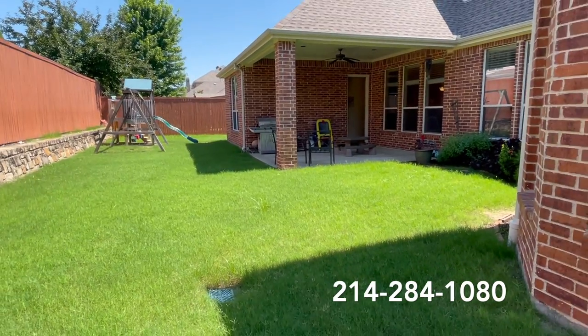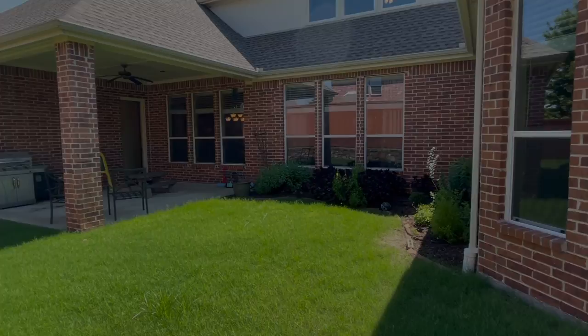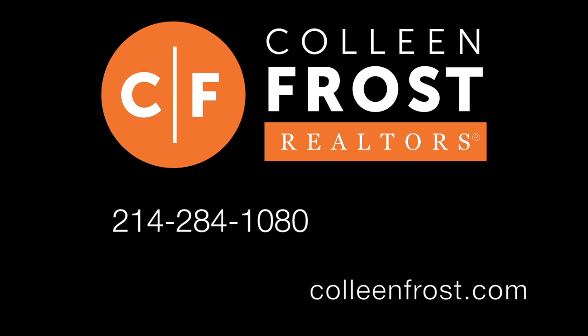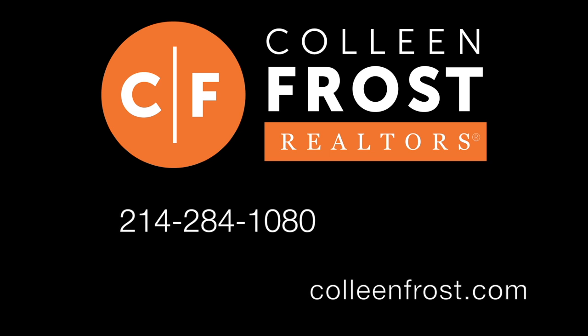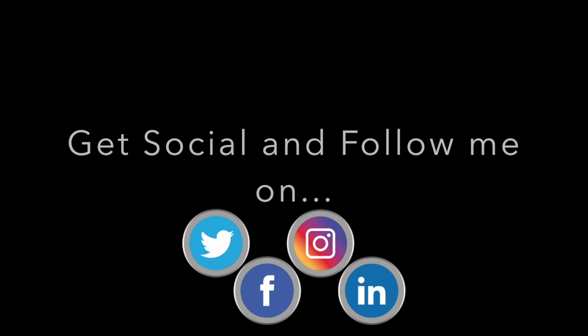If you would like a private tour of 1203 Whitestone located in Murphy, Texas, give me a call at 214-284-1080. Check out our website at ColleenFrost.com for professional photographs, and make sure to follow us on YouTube and Facebook for more great videos coming up soon. We'll see you next time.